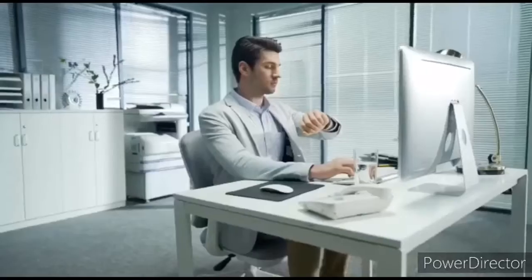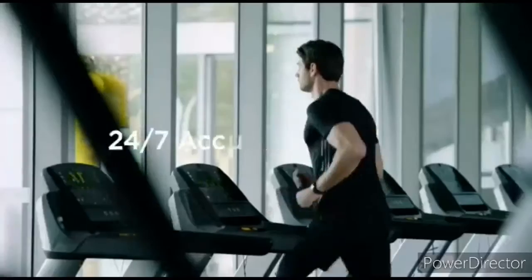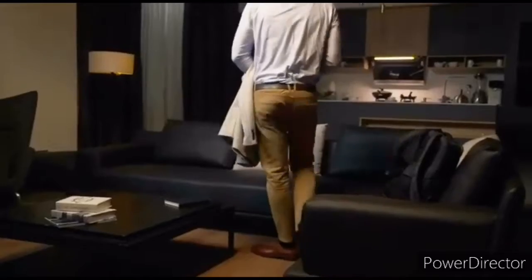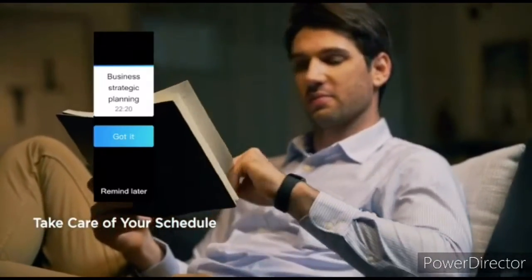The Amazfit X fitness tracker is now available to order, but unlike the company's other products, this one is being crowdfunded on Indiegogo and isn't due to ship until August. The Amazfit X will eventually retail at $329, but Indiegogo users can grab it for as low as $149.